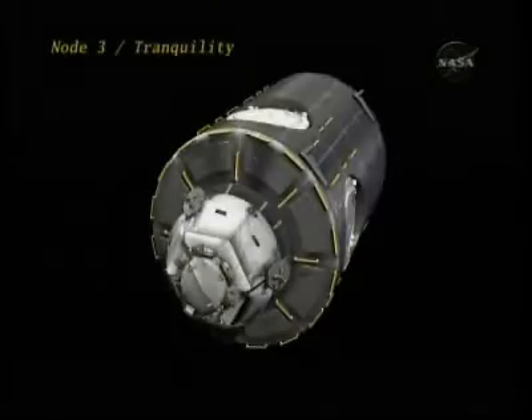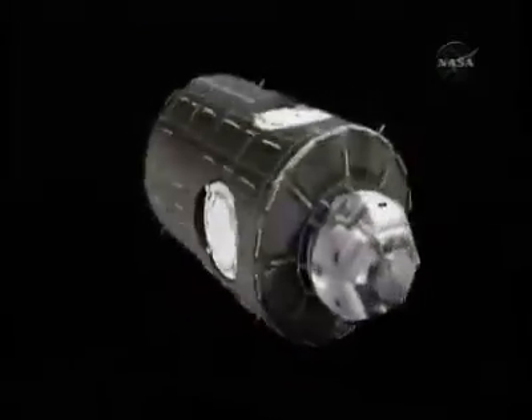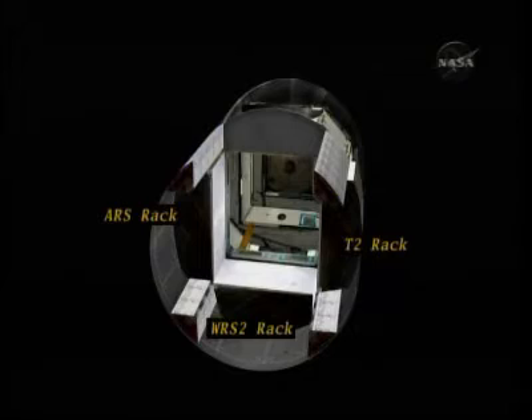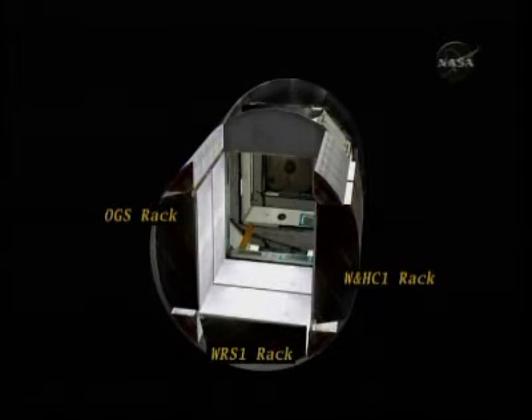Here are some graphics showing you the internal configuration of Node 3. There will be several payload bay racks, the atmosphere and water revitalization system, a treadmill 2 rack — the T2 or Colbert — some additional racks including the oxygen generation system and the waste and hygiene closet, or the toilet.